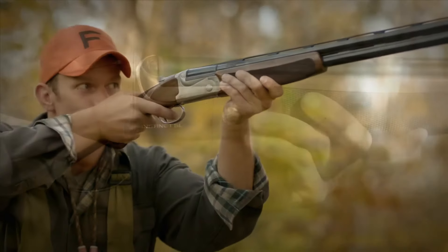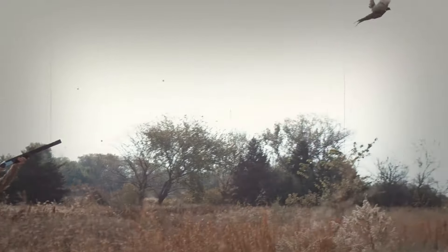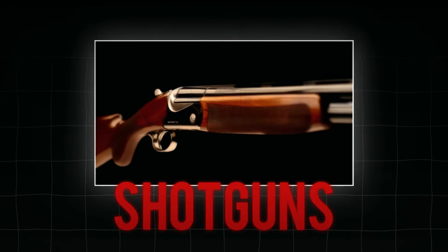Looking for the in-between to fit your multiple hunting purposes? Let's talk about something exciting and still unique today: the 16-gauge over-under shotguns.